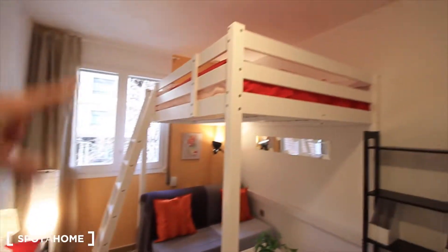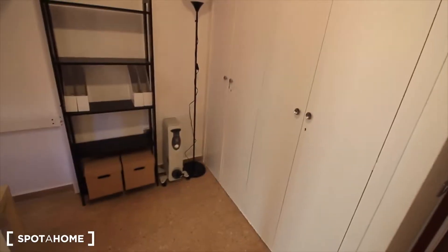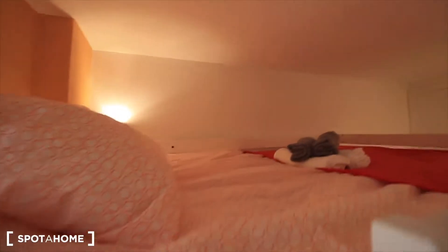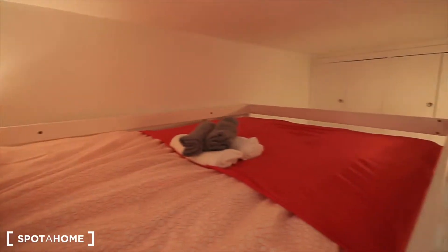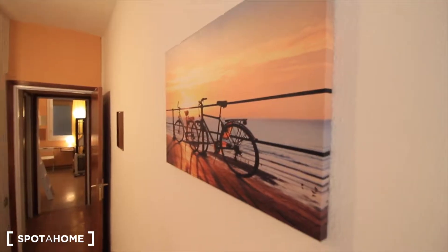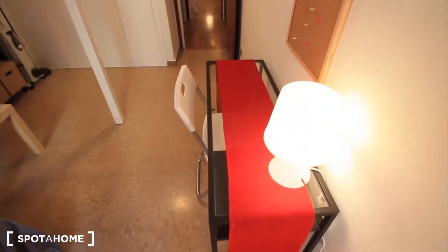Bedroom two: sofa — so big this one — the desk right here, the window to the street, the double bed upstairs, and here the closet. This one has so much space in this closet. The double bed also with light there, some towels, pictures, bikes, and a really cool mirror.